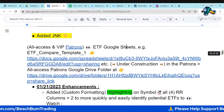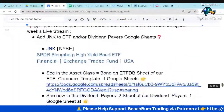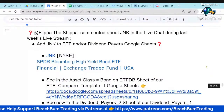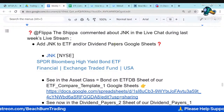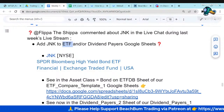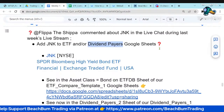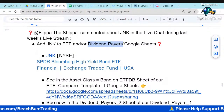Someone in last week's live chat commented about JNK. I did the research and we've added it to both the ETF spreadsheet as a play on bonds and to our dividend payers Google Sheet. We'll look at JNK in both contexts — as an ETF to play for high-yield bonds and as a potential dividend payer.